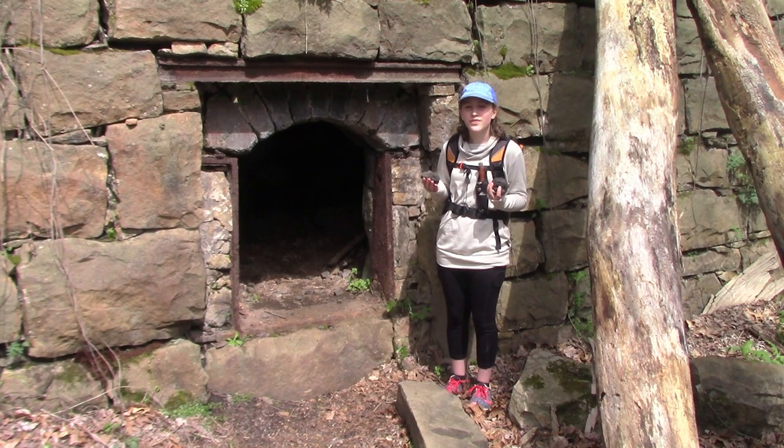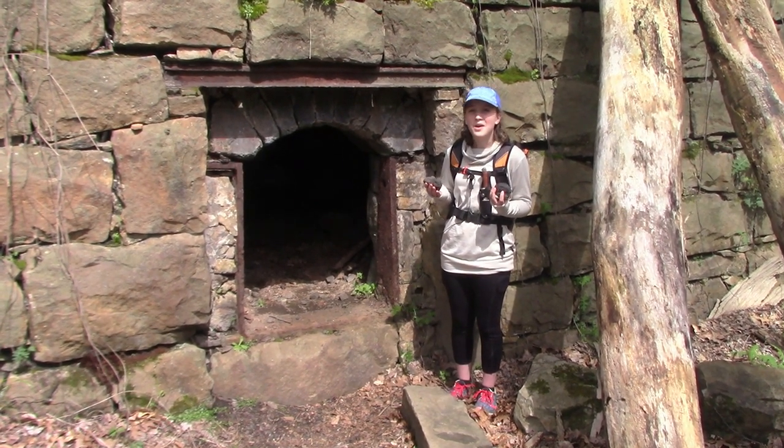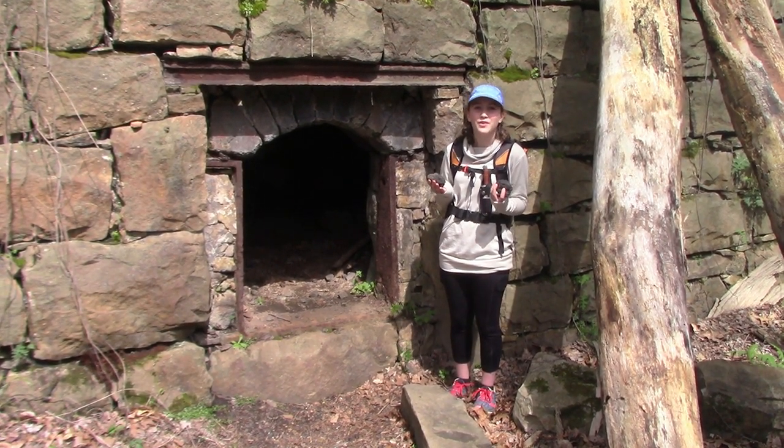Next, you'll see some vintage footage of Beehive Coke Ovens in operation. I hope you enjoyed and come back next time for a new adventure.